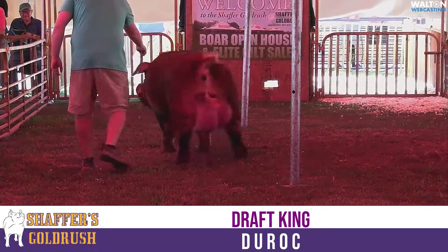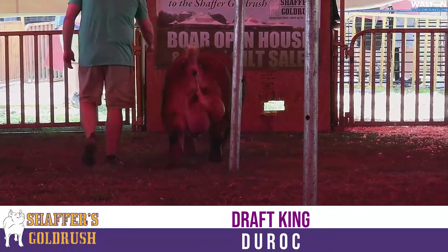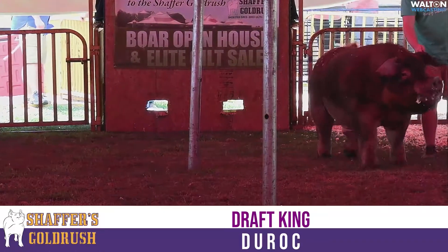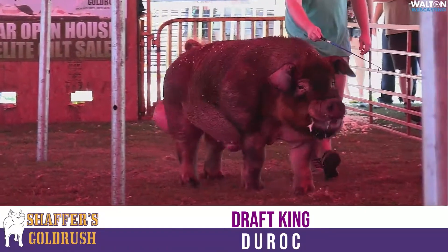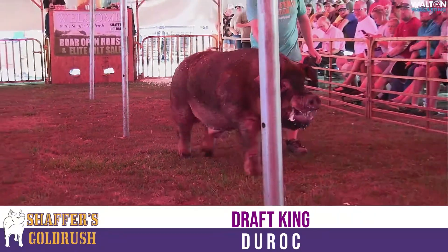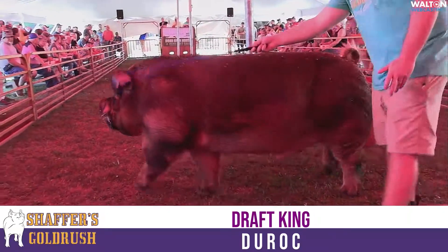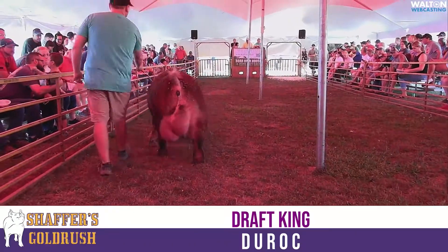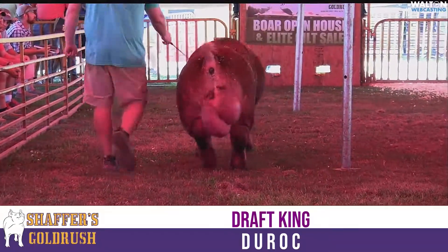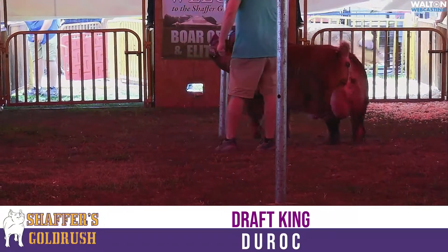What Draft King has done is put in a phenomenal, great functioning hind leg. We do not keep those replacement females if that hind leg is not square, genuine, and true. You guys can see he is a power hog with a whole year and a half under his belt. That power stays — they naturally grow. That center rib is natural. That chest floor is natural. The rib shape is natural.